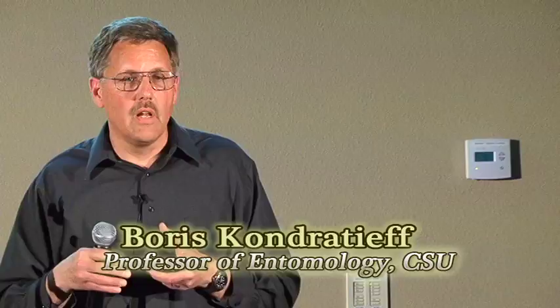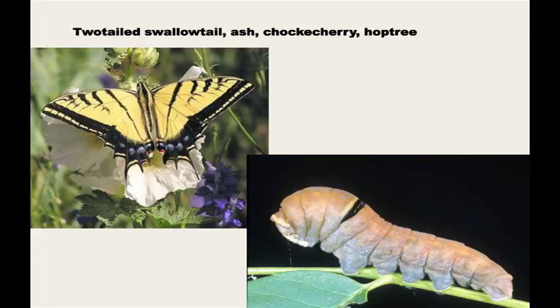All these butterflies and other insects have other insects that like to feed on them, so you're part of presenting a dog-eat-dog world and hoping you have enough time to enjoy them. For example, the two-tailed swallowtail is probably the largest and showiest butterfly in this area. The larvae can be found on chokecherry, hop tree, ash — green ash is one of the most commonly planted trees here and is a well-known food plant.